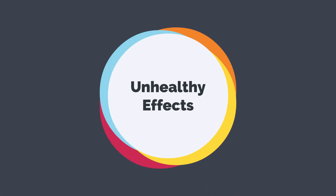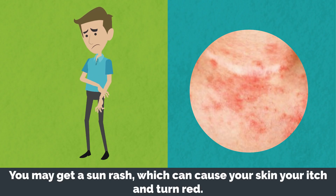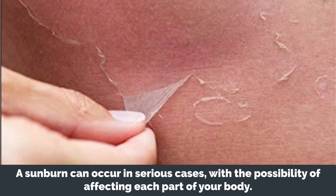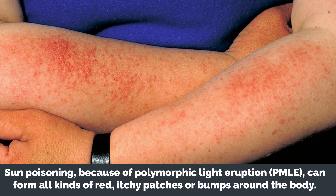Unhealthy effects: if you don't take care under the sun, you're bound to face some problems. You may get a sun rash, which can cause your skin to itch and turn red. A sunburn can occur in serious cases, with the possibility of affecting each part of your body. Sun poisoning because of polymorphic light eruption, or PMLE, can form all kinds of red, itchy patches or bumps around the body.